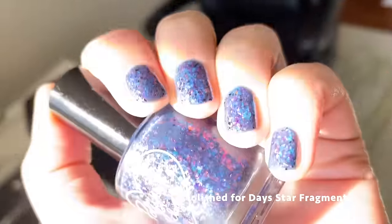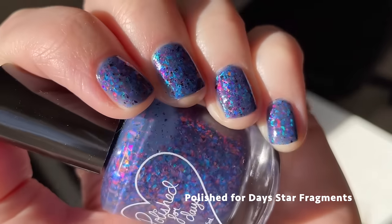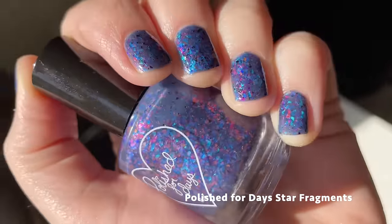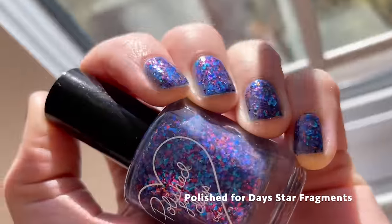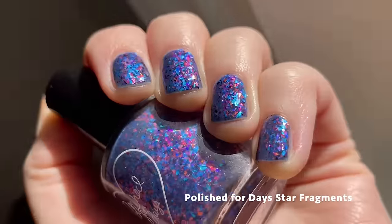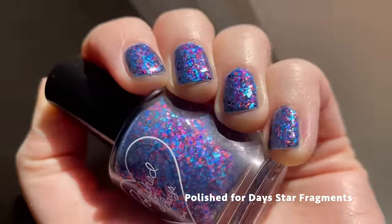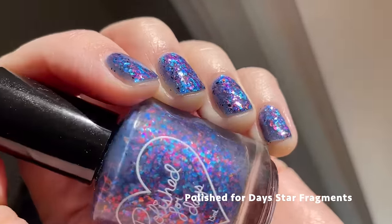I'm also noticing that there are a ton of blues this month, so if you're a fan of blue then this is definitely a good month for you. Almost all the polishes I got feel like they lean blue — I don't know if there's like an overall color analysis for video games but it's just always interesting to see what trends I notice each month. This month is definitely blue.